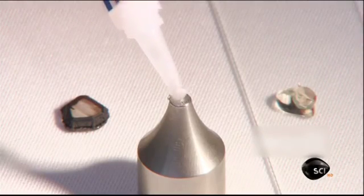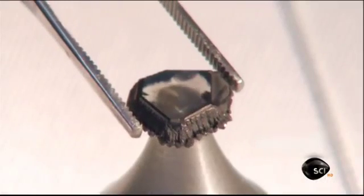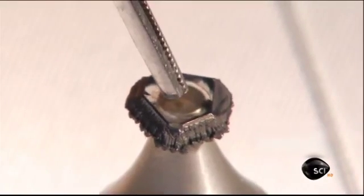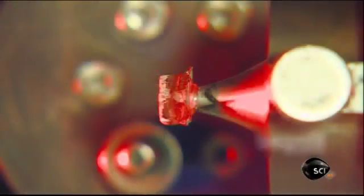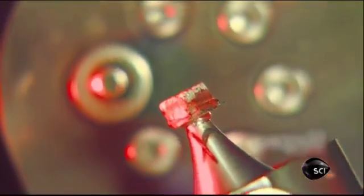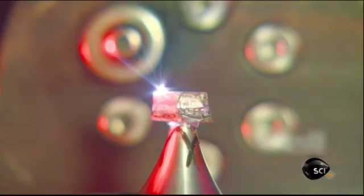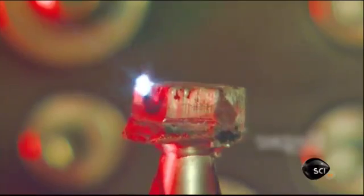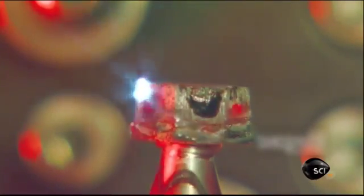They dab epoxy onto the tip of a pointed steel rod called a dop and center the lab-grown diamond on the epoxy-coated tip. Then it's into the laser booth, where the dop is gripped by a robotic arm. It turns the diamond so a laser can trim it from all sides, exposing the crystal clarity of the gem.